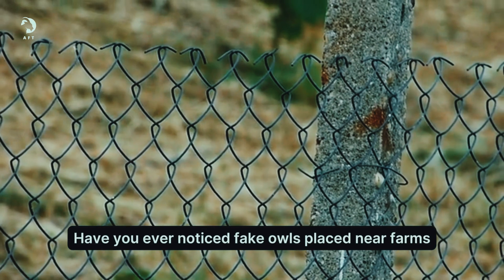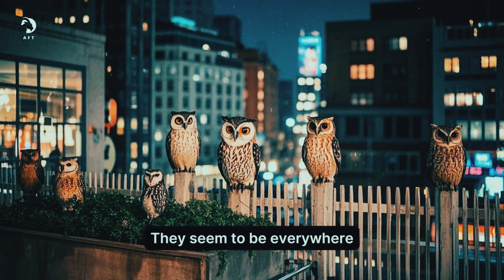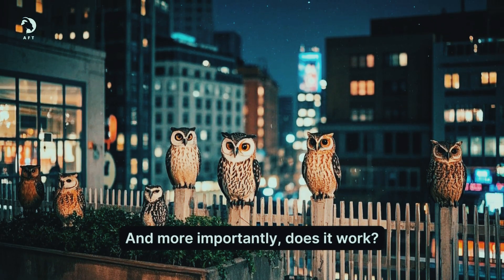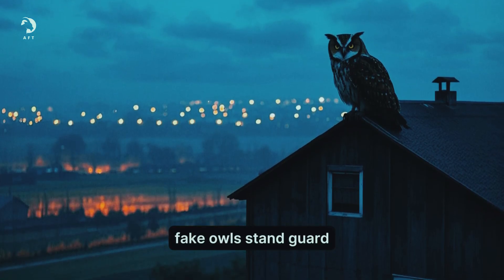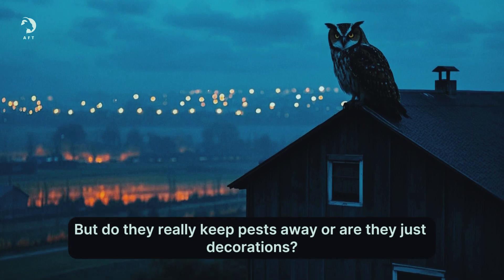Have you ever noticed fake owls placed near farms, houses and even businesses? They seem to be everywhere. But what's the real reason we put up these fake owls? And more importantly, does it work? Across cities and farms, fake owls stand guard. But do they really keep pests away, or are they just decorations?